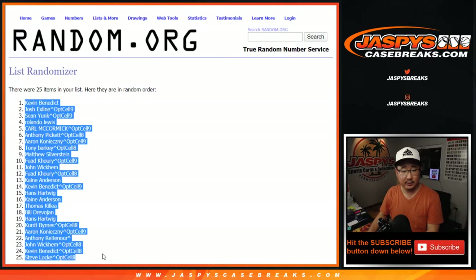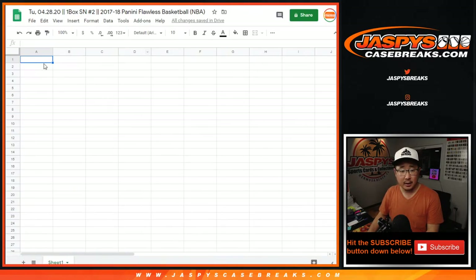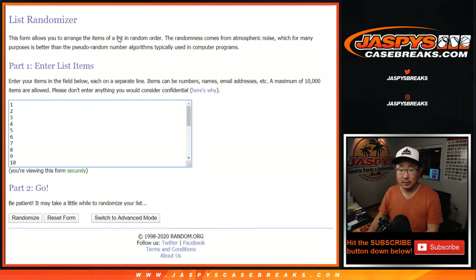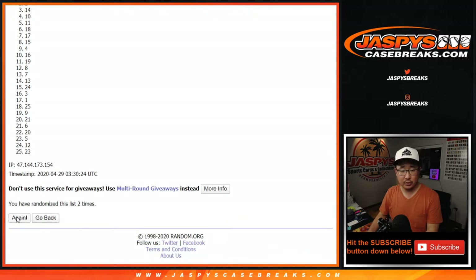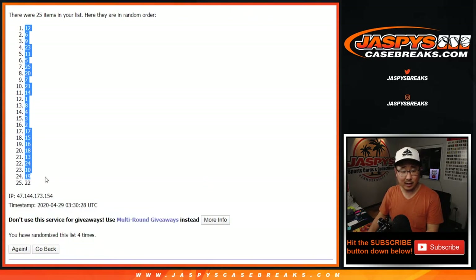We got Kevin down to Steve Locke. Now let's assign you a number — 2 and a 2, 4 times, hard 4. After 4 times, we've got 12 down to 22.